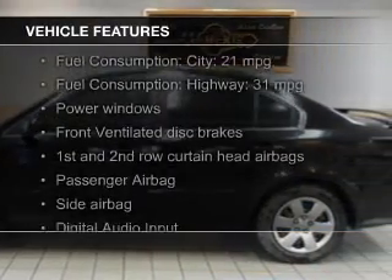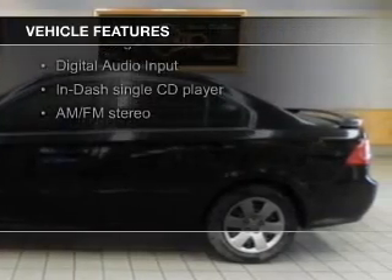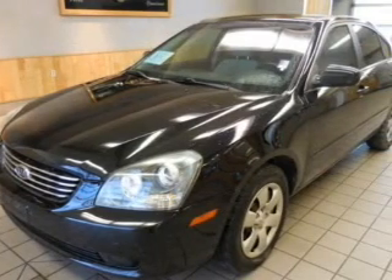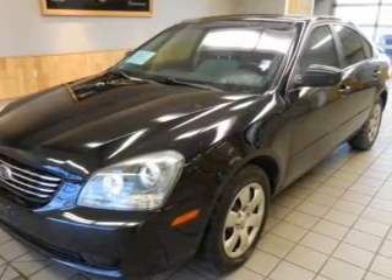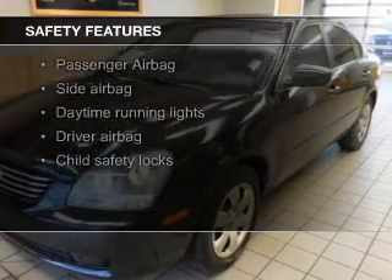The features include electric trunk, digital audio input, an auxiliary input, privacy glass, air conditioning, power door locks, power windows, power steering, and AM FM stereo with a CD player.